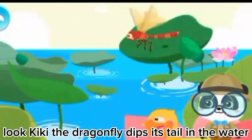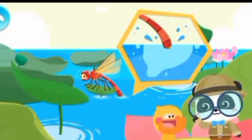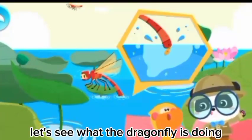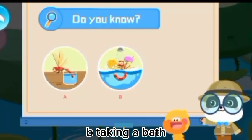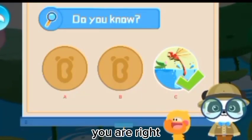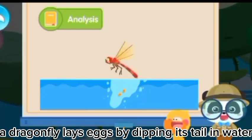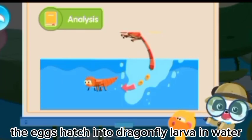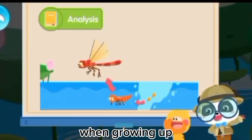Look, Kiki! The dragonfly dips its tail in the water! Is it practicing new flying stunts? That's not correct! Let's see what the dragonfly is doing! Kids, do you know what a dragonfly is doing by dipping its tail in water? A: drinking water! B: taking a bath! C: laying eggs! That's right! A dragonfly lays eggs by dipping its tail in water! The eggs hatch into dragonfly larvae in water! The dragonfly larvae emerge from the water when growing up and grow wings!